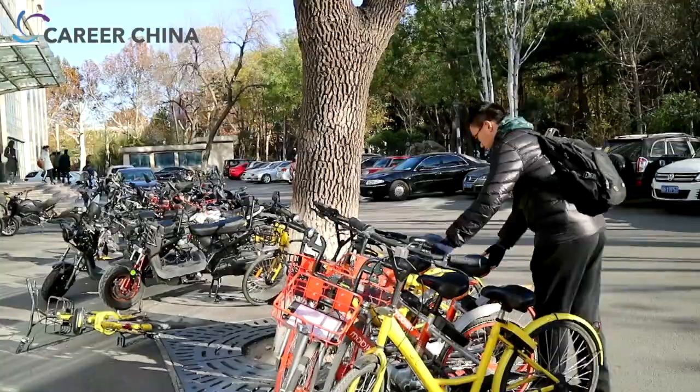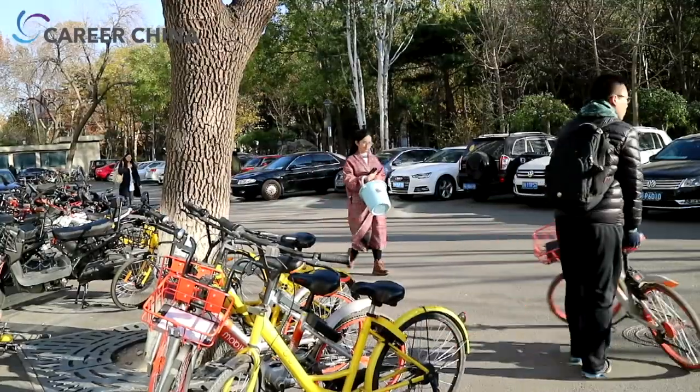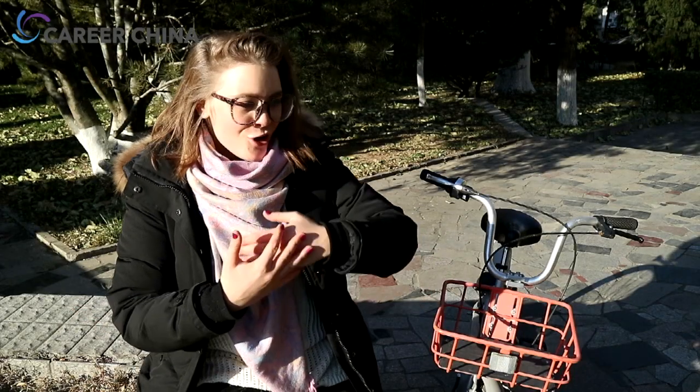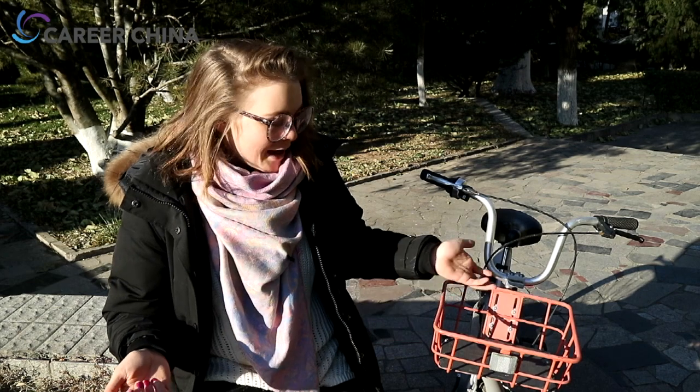Let me tell you a little bit more about this new phenomenon. These public shared bikes became super popular last year here in Beijing — I'm in Beijing right now, by the way. Because Beijing is so big, the distances are so long, and also the traffic is extremely heavy here literally all the time unless you're going out in the middle of the night. Riding a bike is just so much easier, really.